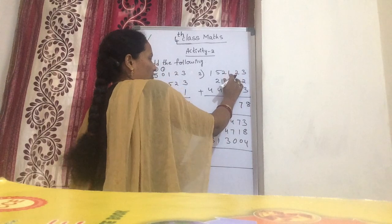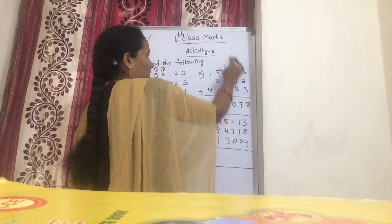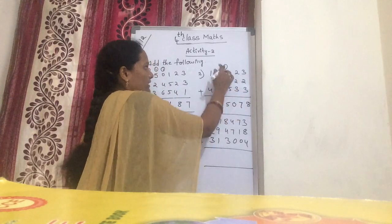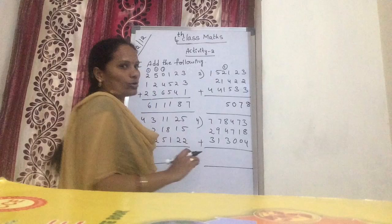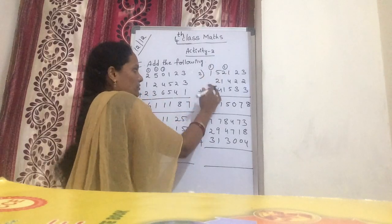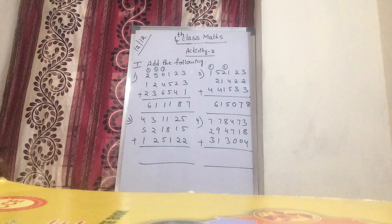Next: 1 plus 4 is 5. 5 plus 5 is 10 — keep 0 down, 1 is carry over. Next: 1 plus 2 is 3. 3 plus 1 is 4. 4 plus 1 is 5. Now 4 plus 2 is 7. 7 plus 4 is 11. Next: 1 plus 1 is 2. 2 plus 4 is 6. So what is our number? How much do you get? 6 lakhs 15,078.